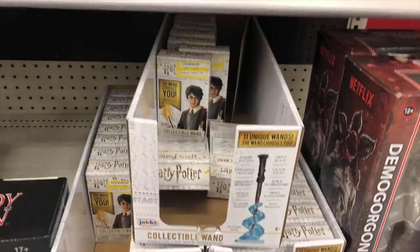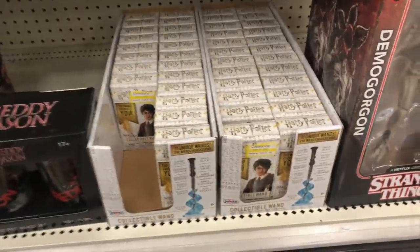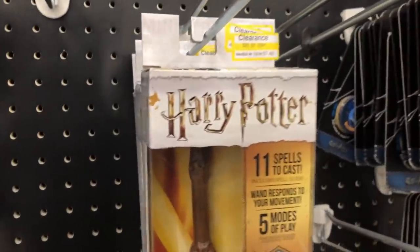I cannot believe this — the last Target! If I had gone to this one first. They're only $1.48! This is crazy, we found them, they're on clearance. They have tons of them. We hit the jackpot, guys! Let's see what else they have.